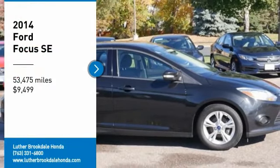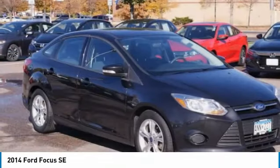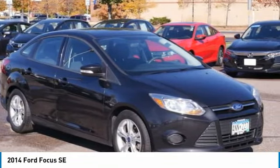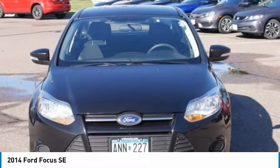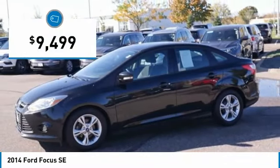Looking for the right vehicle? Check out the 2014 Focus. Focus has more cool tech, more of what you're looking for, from any point of view — more than meets the eye. And is priced below $10,000.